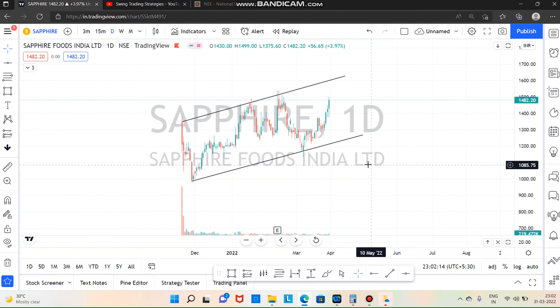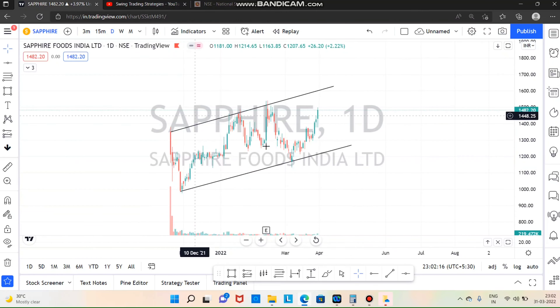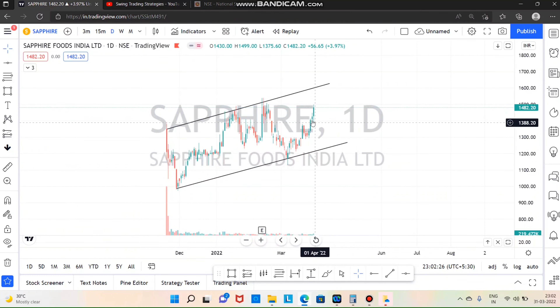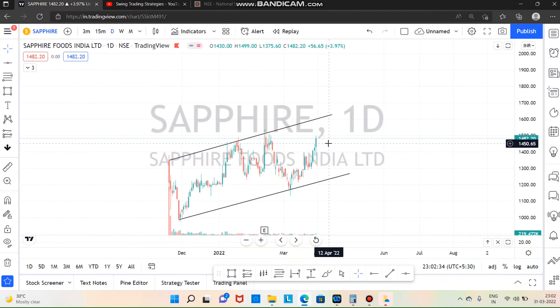Next is Sapphire Foods. If you want to break out, there is a rising trend and an uptrend. If you want to break out, we can trade.